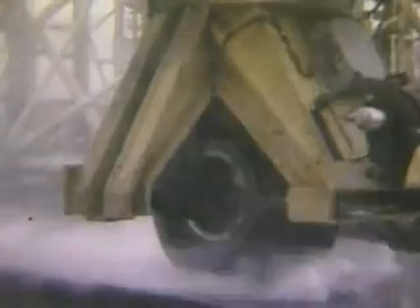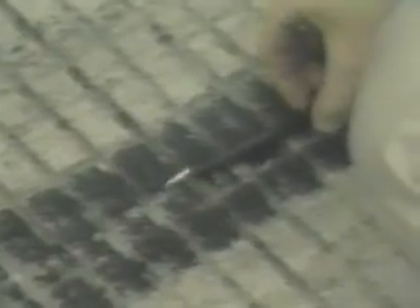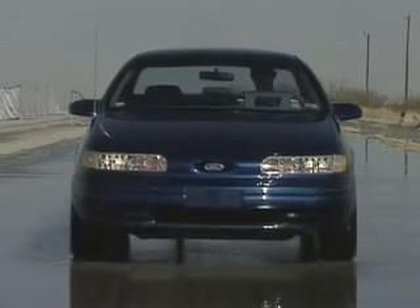NASA researchers studied water buildup on runways and determined that by cutting thin grooves in the pavement, performing as the tread of a tire, water would channel away from the surface and reduce the risk of hydroplaning.